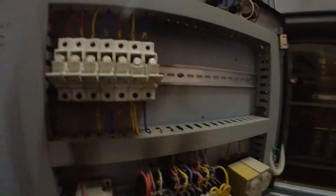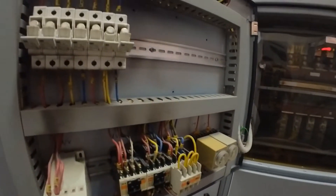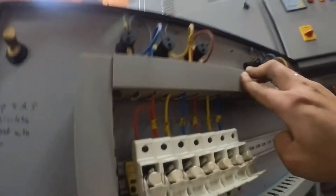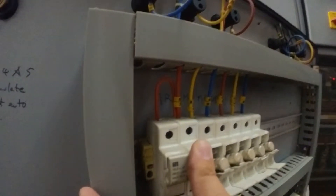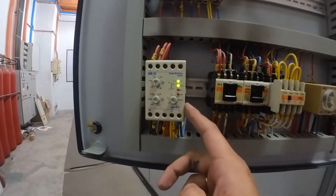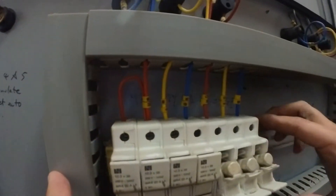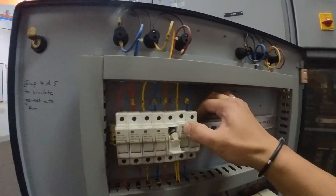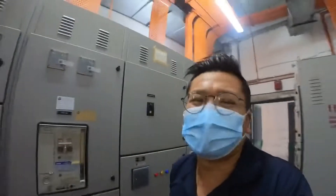To normalize the auto system, I cannot just put back the fuse — I must put back the fuses in sequence. First, I need to put back the main supply fuse and allow the UVR relay to operate and stabilize, and let these two contactors cut in first. Then only I put back the genset fuse. Now everything is in normal condition. After 3 to 4 minutes, the genset will stop automatically.